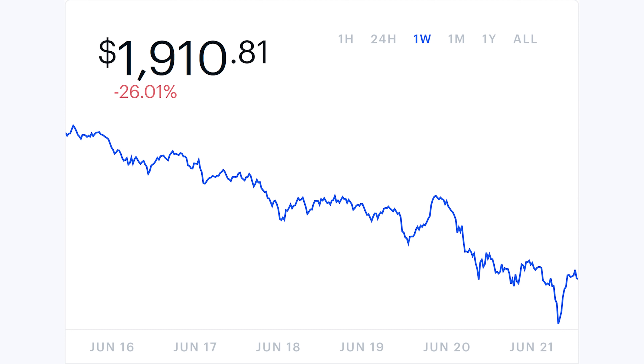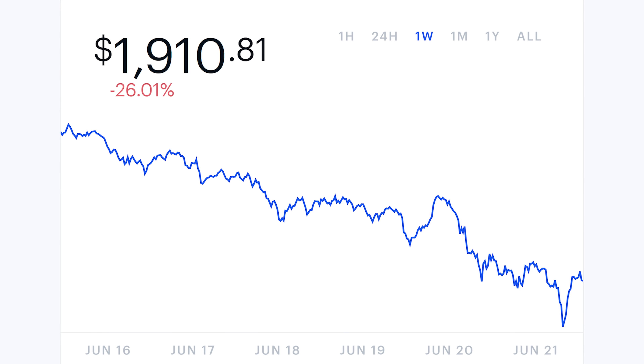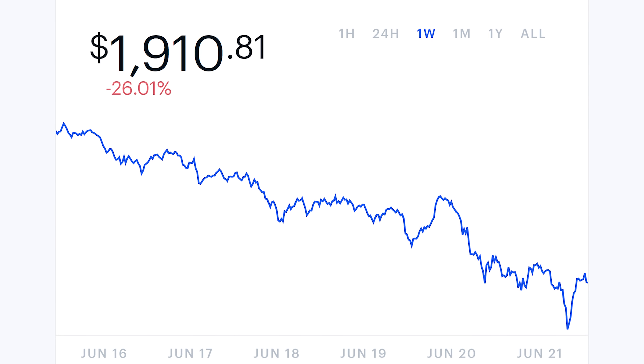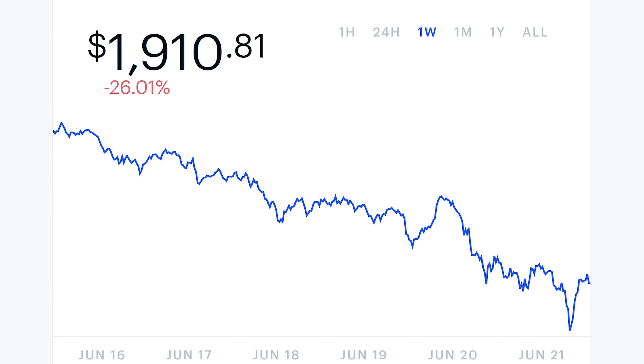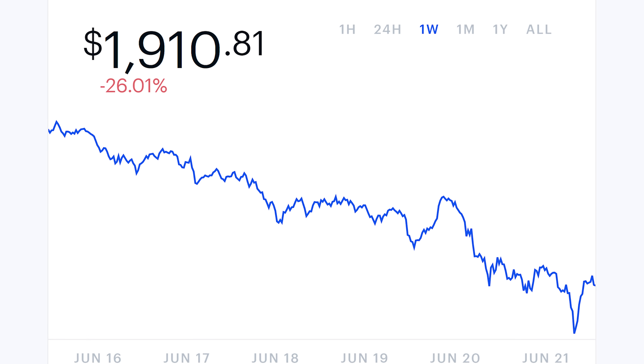Ethereum recently hit a recent low of around $1,800 U.S. dollars, which is definitely a huge decrease from its all-time high of over $4,000 U.S. dollars, and it has kind of been staying steady at around $2,000-ish. It was around $2,300 for a while and has been decreasing since then. A lot of that has to do with serious crackdowns coming from China — you basically can't be crypto mining in China anymore. They're getting very strict about it, and this has caused a huge plummet in the price of not only Bitcoin, but also Ethereum.